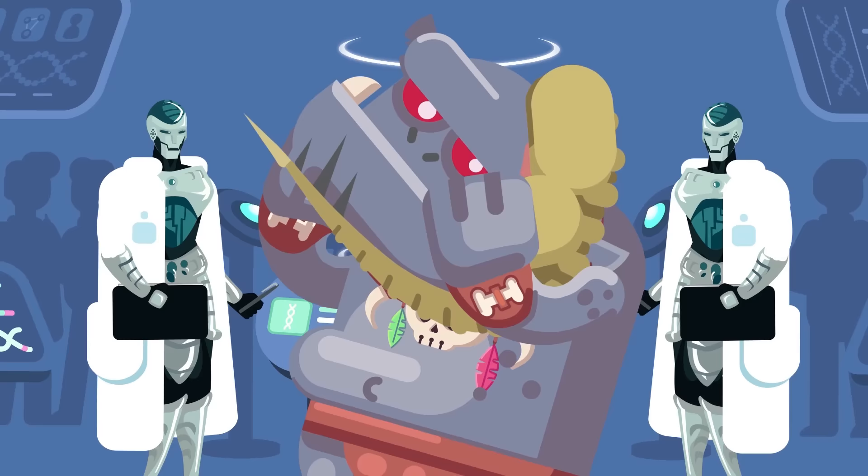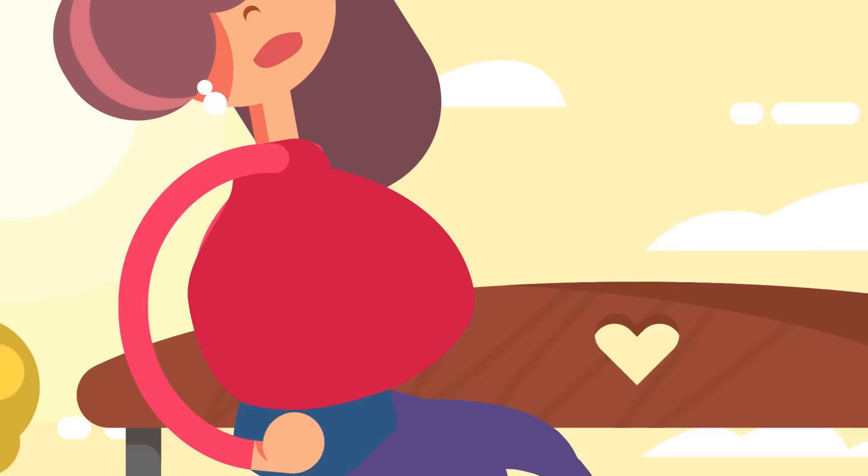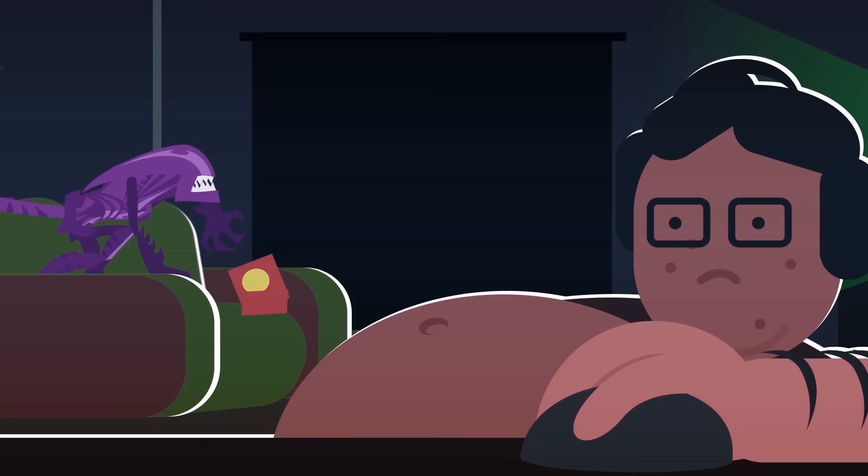Once inside, the larvae feed off of vital fluids, making the host incredibly hungry and forcing it to eat more, which in turn further feeds the larvae. Once sufficiently large, the larvae will then exit the host as a chestburster, so named for their proclivity to burst directly through a host's chest. Once free, the larvae seek shelter somewhere dark and isolated, whereby some unknown biological process it is able to quickly mature into an adult drone at an extraordinary rate.